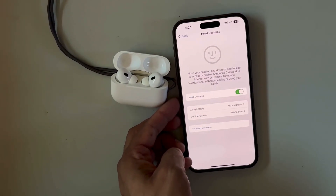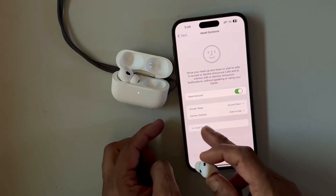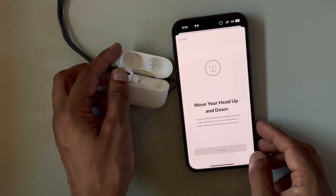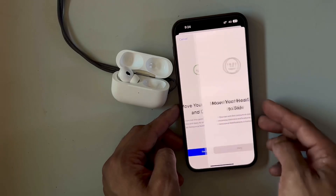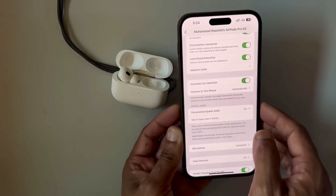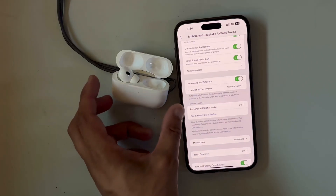Now let's give it a try. I'm going to wear one of my AirPods. I will move my head up and down to accept a call or notification — you'll hear a little chime in your AirPods. When I move my head from side to side, it will decline the call or notification, and again you'll hear a chime.